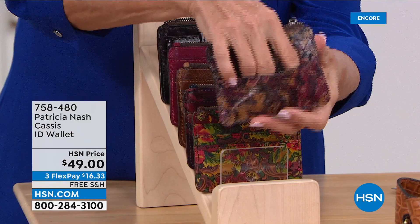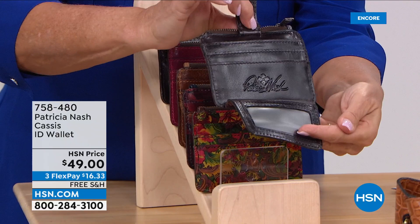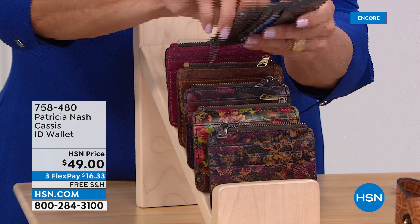Can you give us like 15 seconds on this? Well, this is one of those pieces you'll throw in your pocket or your jacket when you're going into a place. It's got that snap open ID window, more credit card slots, and a little zip area for coins or whatever ticket you need.